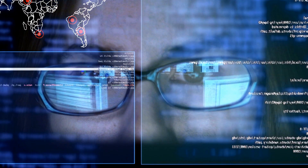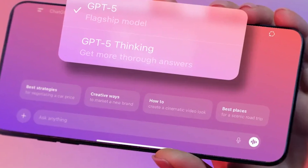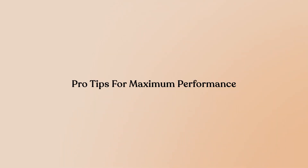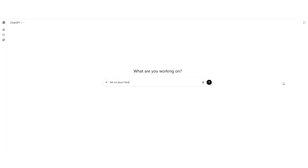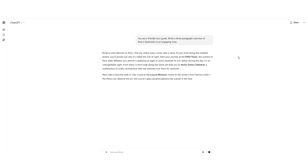To actually get the most out of ChatGPT5, you need to know how to talk to it. Here are the prompt engineering tricks that separate average users from power users. First, be clear and specific — the model excels at following detailed instructions. Instead of 'tell me about Paris,' try 'you are a friendly tour guide. Write a three-paragraph overview of Paris's landmarks in an engaging tone.' This level of detail helps ChatGPT target the response.